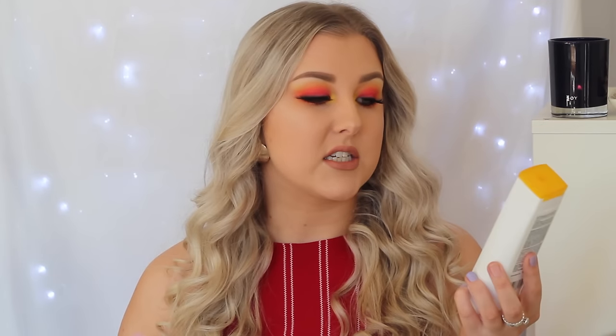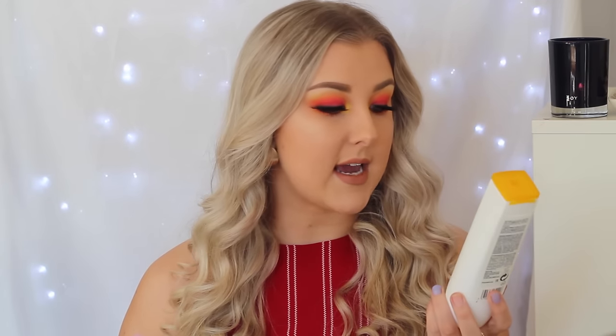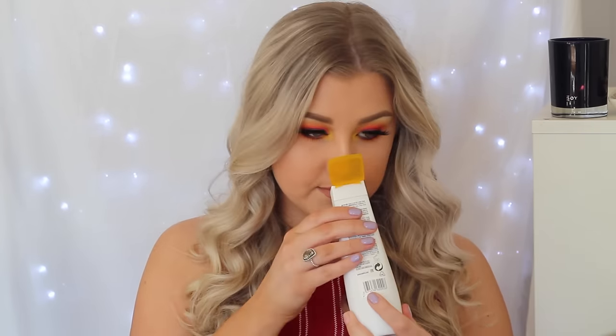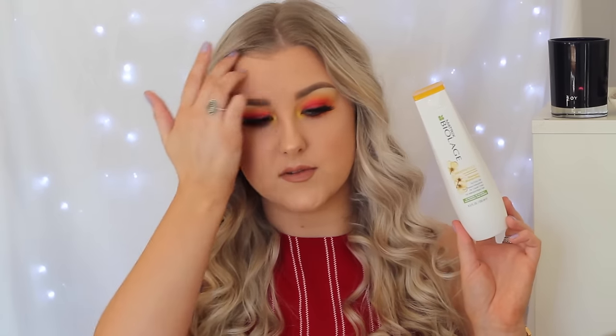The first thing I have here is a Matrix Byelage Shampoo. This is a 250ml bottle and it's the smooth proof shampoo. This one smells absolutely beautiful — it just smells like the hair salon and I really liked this one. It's just one of my favorite brands. I always get this brand in shampoo and conditioner, although I have discovered a new shampoo I love even more: the Big Sexy Hair Blonde Bombshell shampoo. But I do really like this one as well.